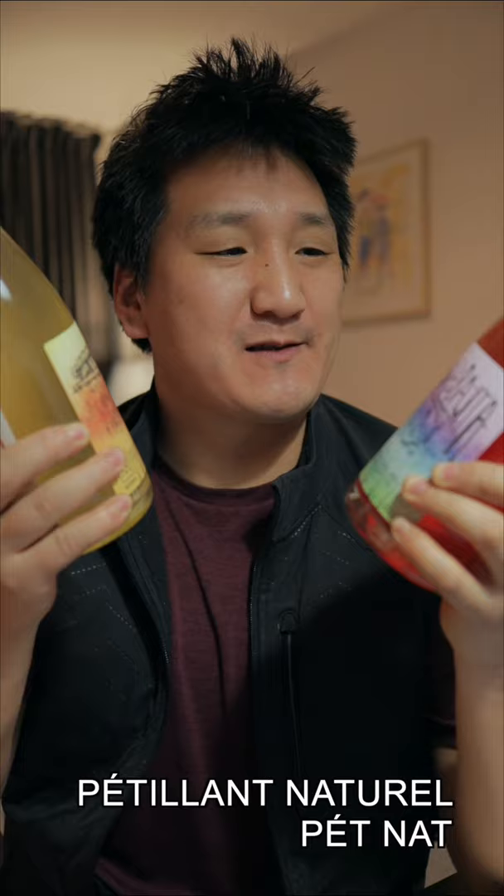Do you guys like Pét-nats? Pét-nat stands for Pétillant Naturel. It's basically a sparkling wine that's bottled before fermentation is finished. Therefore, there's carbon dioxide left over. Pét-nats are often capped with crown caps, beer bottle type caps.